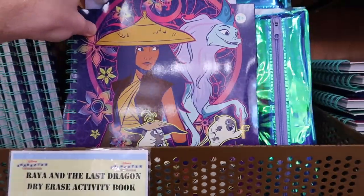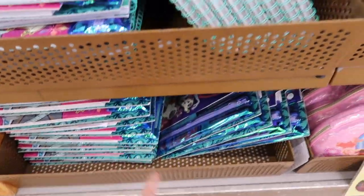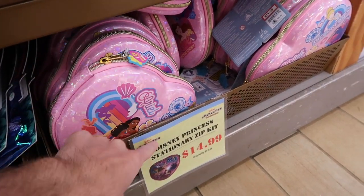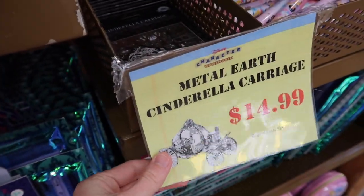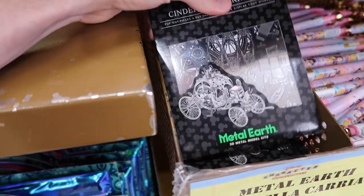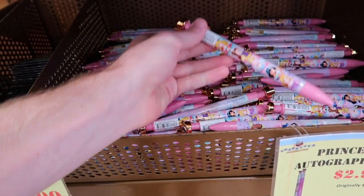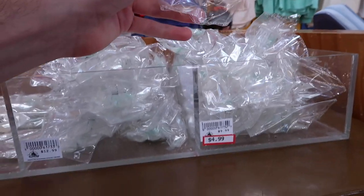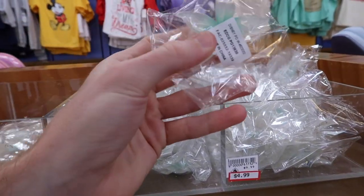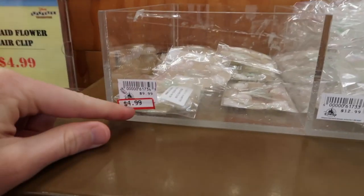They still have these Raya books for school — $10.99 originally $19.99, and they have tons of them. Down here they have princess stationary kits at $14.99 originally $19.99, two rows of those. They also have metal Cinderella carriage build sets at $14.99 originally $19.99, princess autograph pens at $2.99 originally $7.99, and little clip-on bows at $4.99. They also have matching little bracelets for $4.99 originally $9.99.